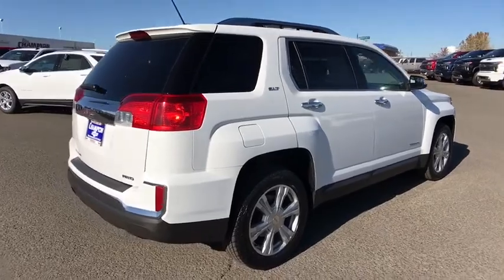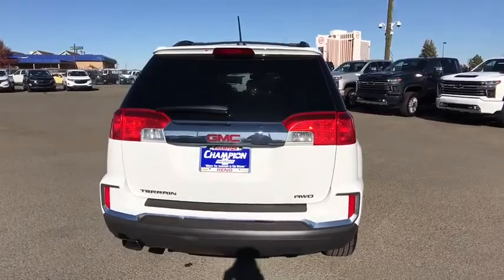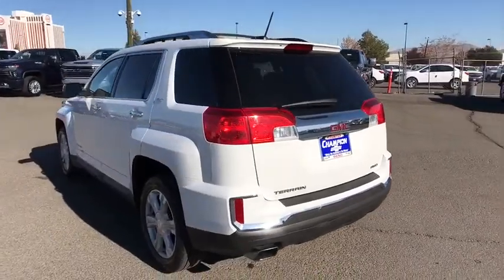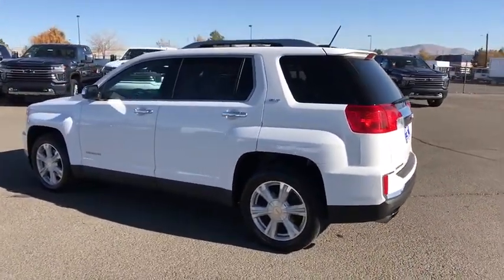This vehicle has less than 65,000 miles. Here are some of this vehicle's great options: steering wheel audio controls, all-wheel drive, backup camera, keyless entry, anti-lock braking system, remote engine start, stability control, traction control.